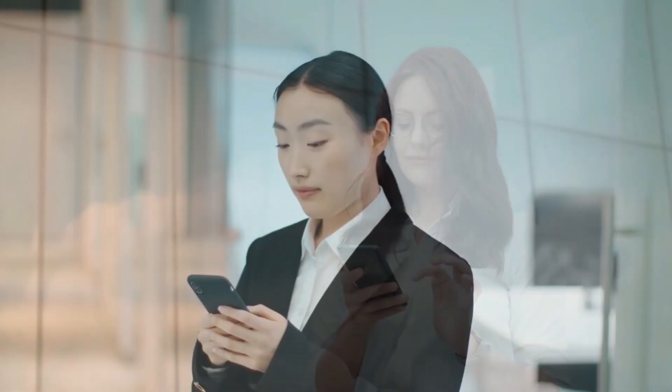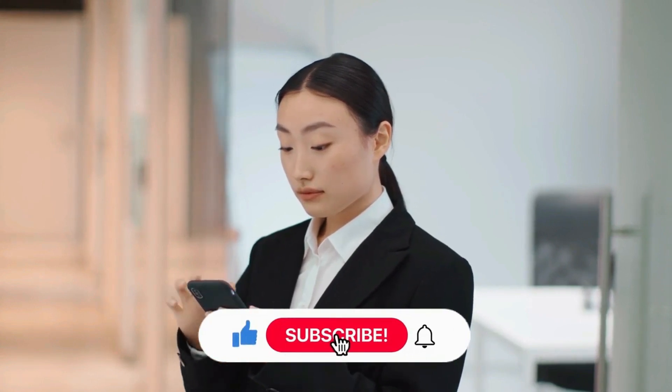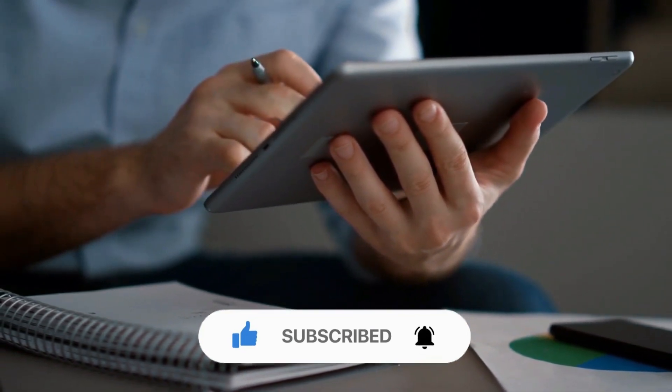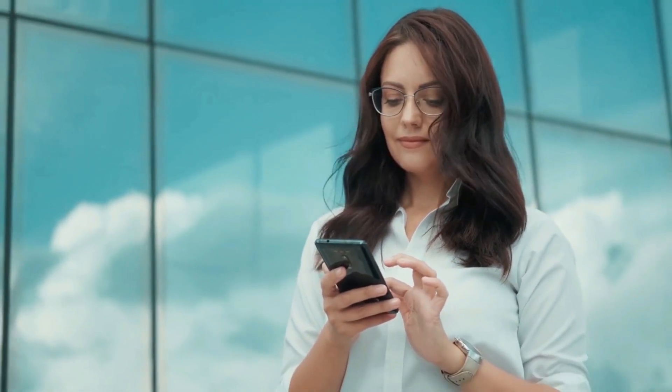And that's it for today! What are your thoughts on today's video? Share your views with us in the comments below. Don't forget to give this video a thumbs up, subscribe to the channel, and ring the bell icon for more amazing videos about space. Thank you for watching — see you next time! Bye!